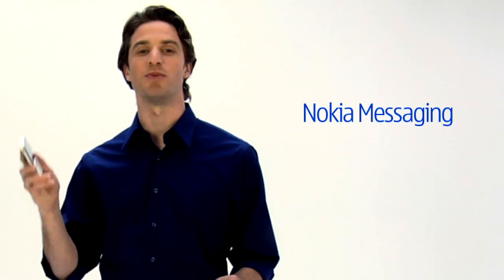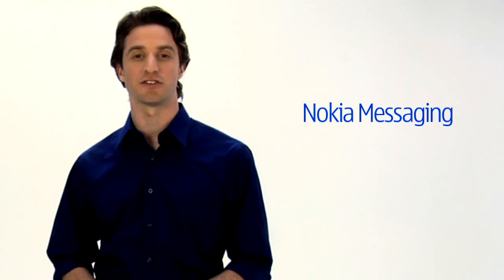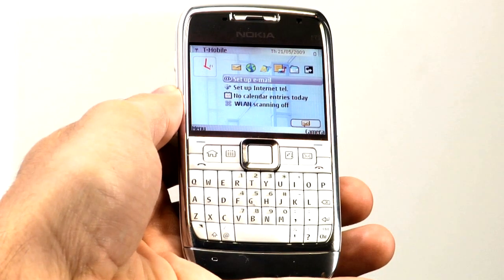So you just got the Nokia E71. Did you know that you can get web-based emails like Yahoo Mail and Gmail automatically delivered to this device with Nokia Messaging? I'll show you how. First, using the Navi key, select 'Set up email' on the home screen.